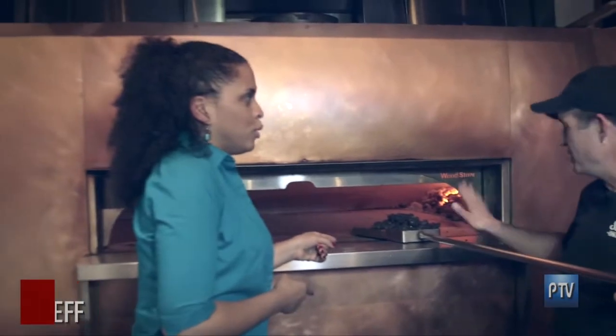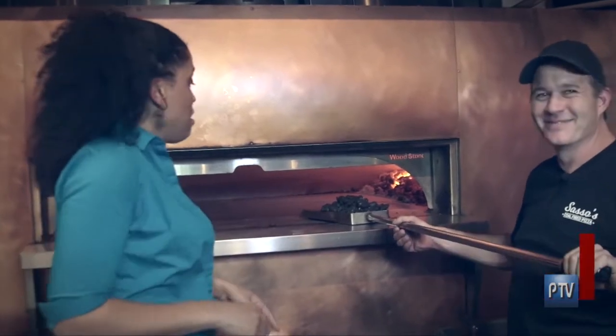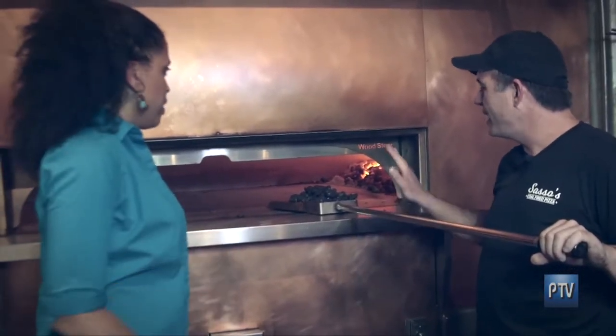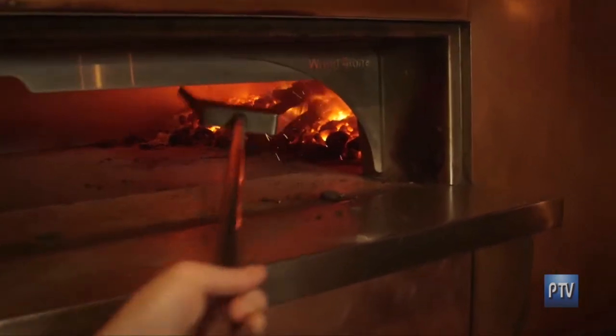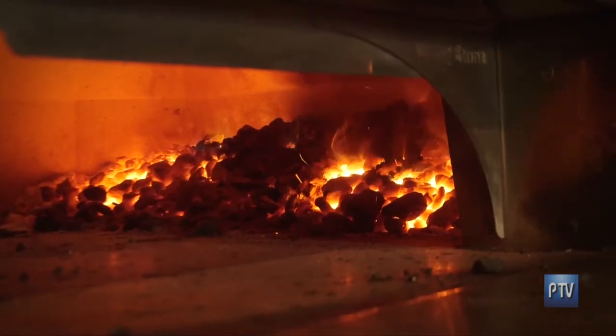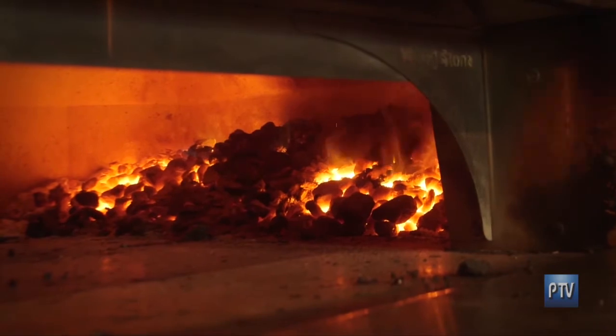So this is real coal — like what you'd get in your stocking if you were bad at Christmas. So what are you going to do with it? About every hour and a half, we put about 10 pounds of coal into the fire. We feed it to try and maintain a cooking temperature between 570 to 630 degrees.